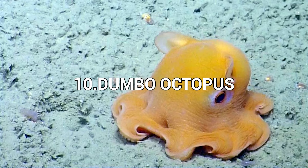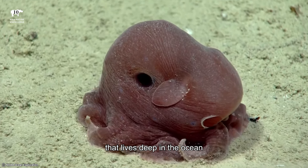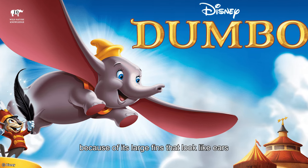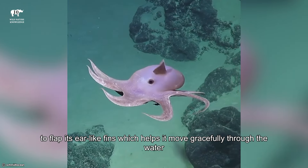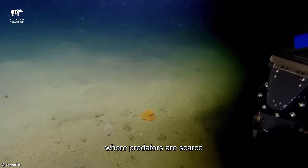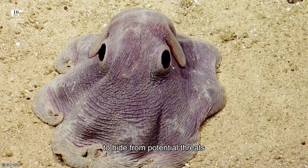Number 10: Dumbo Octopus. The Dumbo Octopus is an adorable creature that lives deep in the ocean. It gets its name from its resemblance to Disney's character Dumbo the Elephant, because of its large fins that look like ears. What's unique about the Dumbo Octopus is its ability to flap its ear-like fins, which helps it move gracefully through the water. Unlike other octopuses, they don't have ink sacks for defense because they live so deep underwater where predators are scarce. Instead, they rely on camouflage to hide from potential threats.